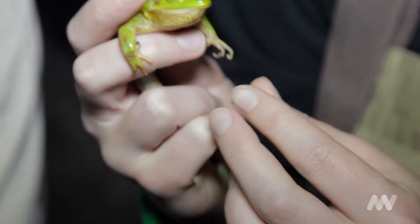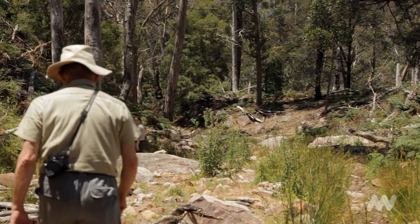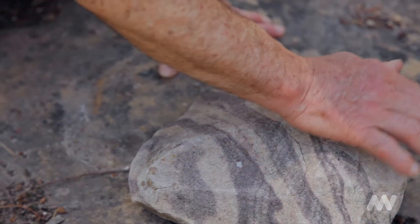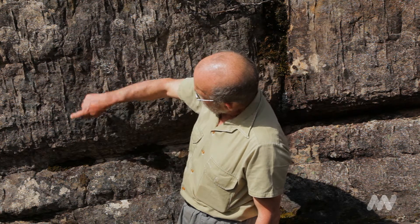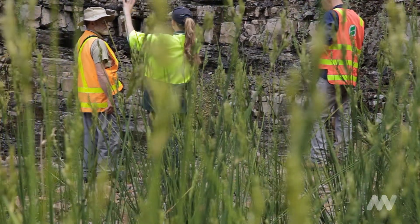In addition to the biota, the Grampians are well known for their extraordinary geology and the history that you can read in the rocks. We had geologists and paleontologists there just looking at the rock formations, which is really important to the history and the way the animals and the plants have evolved.